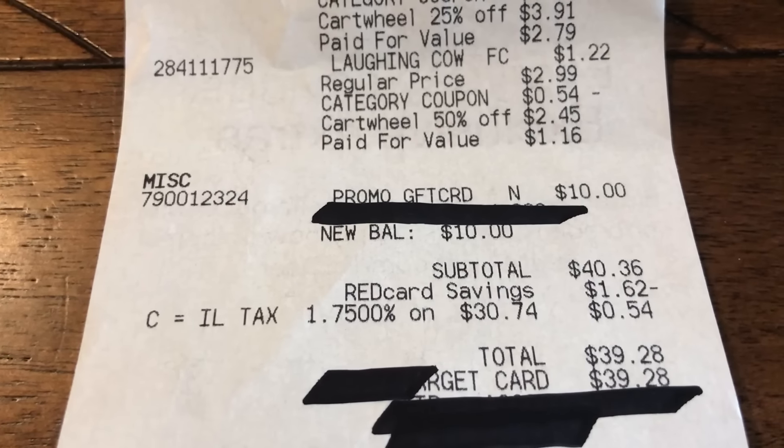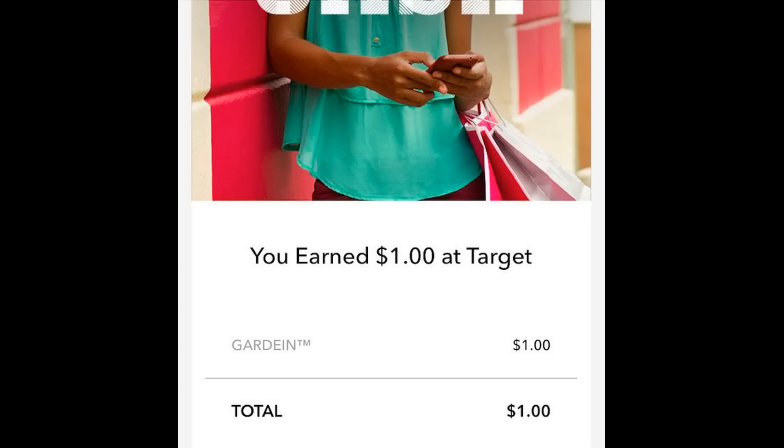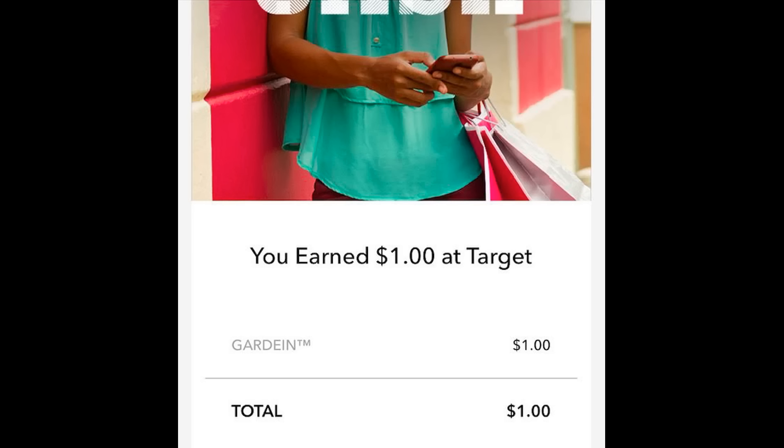So an awesome deal — be sure to do this promotion at Target this week and save. I also found $0.50 cashback offers on the Gardein product, so I was able to redeem two of those for an additional dollar back. That made my final price for all 18 products just $23.98 — a 56% savings on groceries at Target. If you enjoyed these grocery videos or would like to see more of them, please comment below and let me know. Thank you so much for watching and I'll see you in the next video!